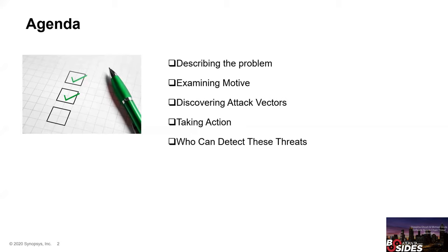We work with lots of organizations that make software. Almost all of your code was written by somebody else somewhere else. So when it comes to the software that's getting made, how trustworthy are the people and organizations that make it is what we're concerning ourselves with. We're going to describe the problem in more depth, examine the motives that malicious software developers might have, take you through our process for discovering attack vectors, tell you how to take action, and wrap up by talking about who can detect these sorts of threats.